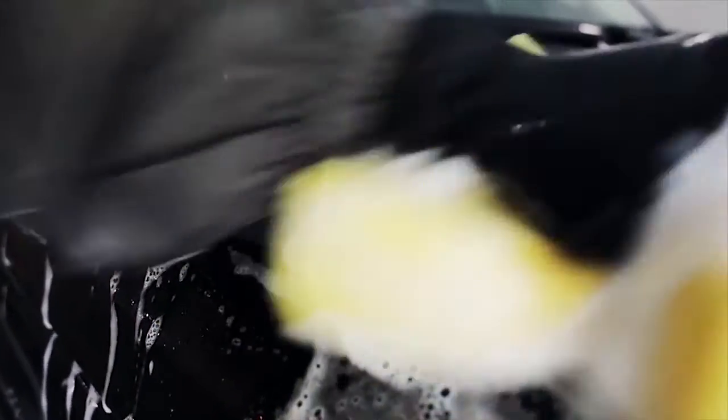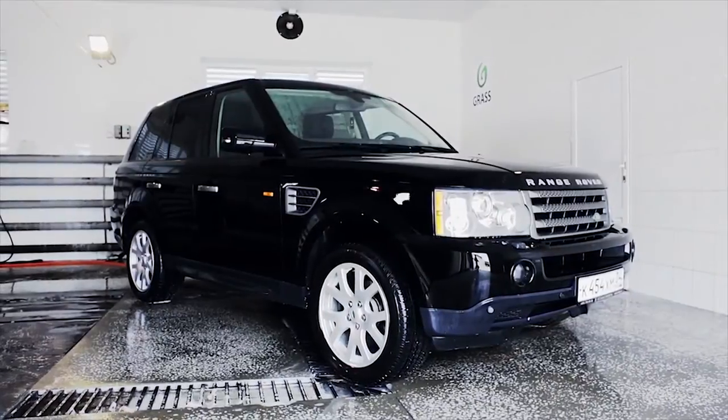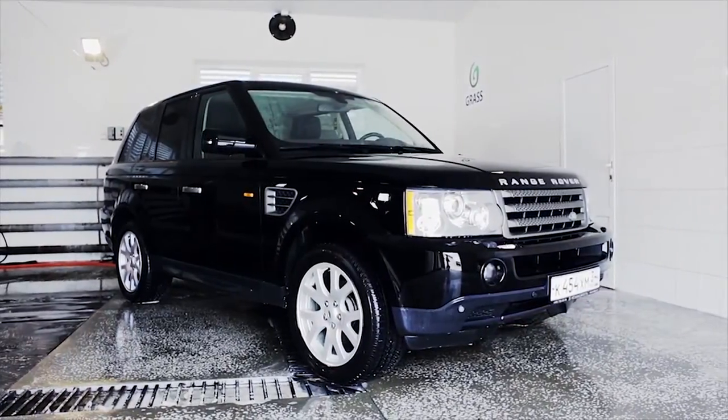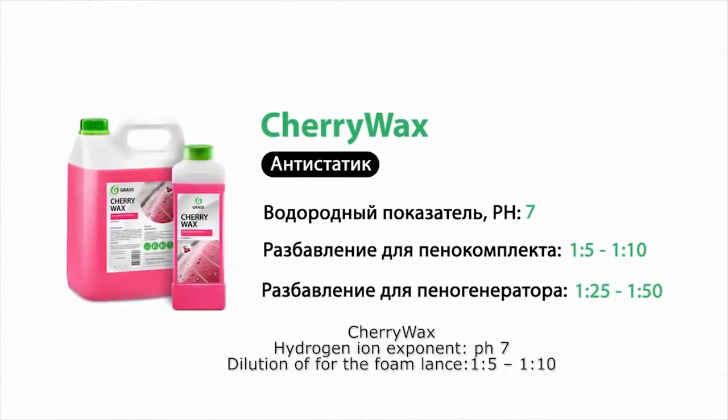The result of this type of car washing is an intense color of your car. A water repellent effect can also be clearly seen, which persists up to 30 days. The duration of the protective layer increases if you repeat applications of nano shampoo. It is recommended to use waxes after washing a car because it will speed up the process of drying, reduce the number of physical contacts with the car during rubbing and extend the life of the paintwork by creating a protective layer. GRASS Company produces four types of waxes.